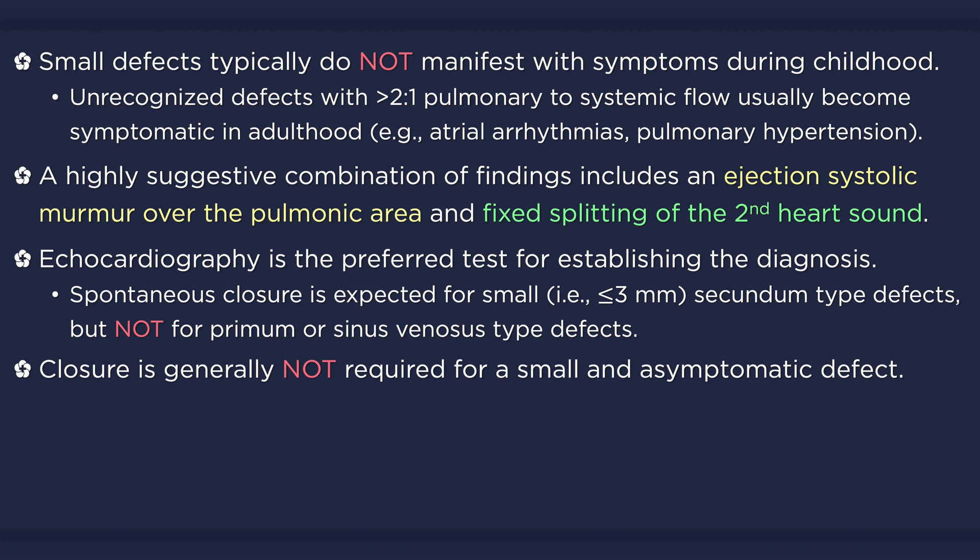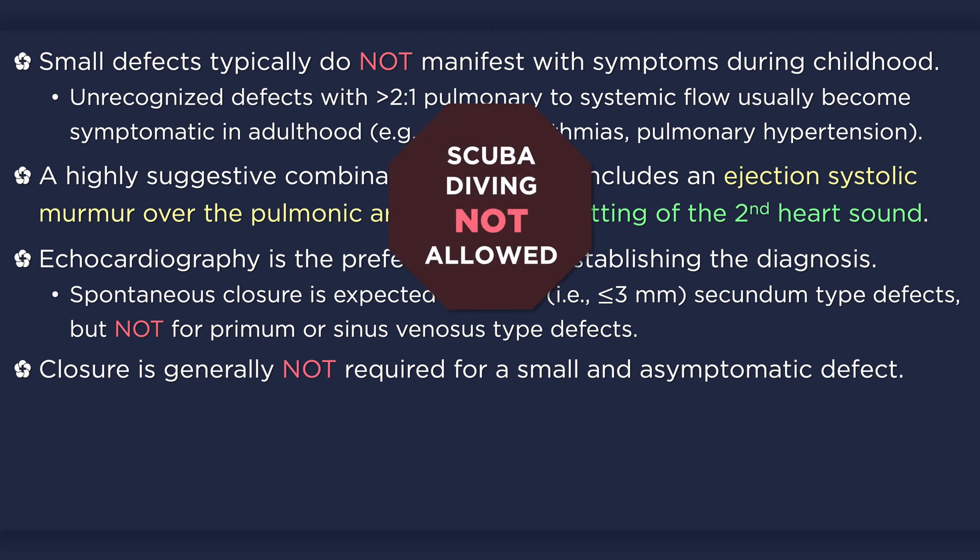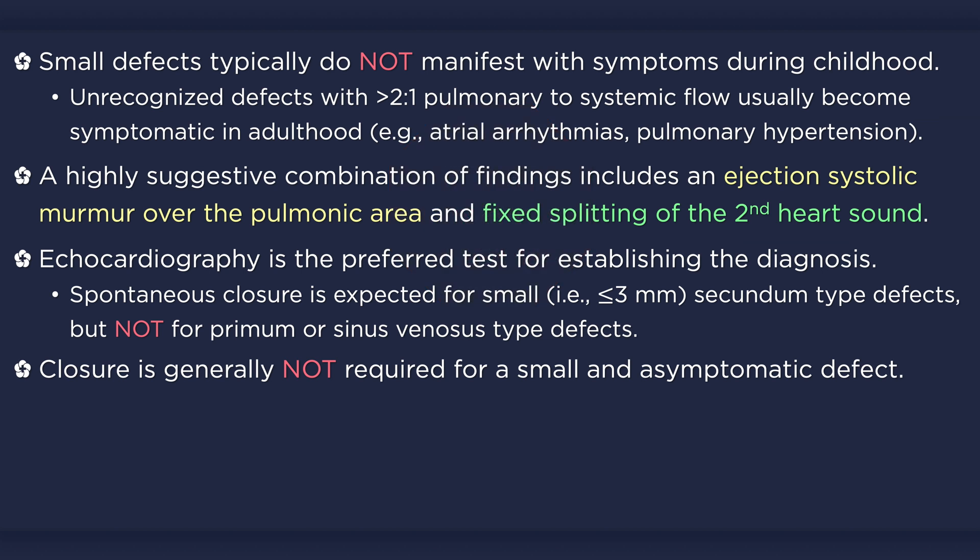Closure is generally not required for a small defect in an asymptomatic patient. However, you should counsel the patient or the parent of the patient to report any symptoms and advise them not to participate in certain activities such as scuba diving. Closure of the defect should be offered to patients without pulmonary hypertension who are symptomatic, have sustained a paradoxical embolism, or have evidence of right ventricular overload.